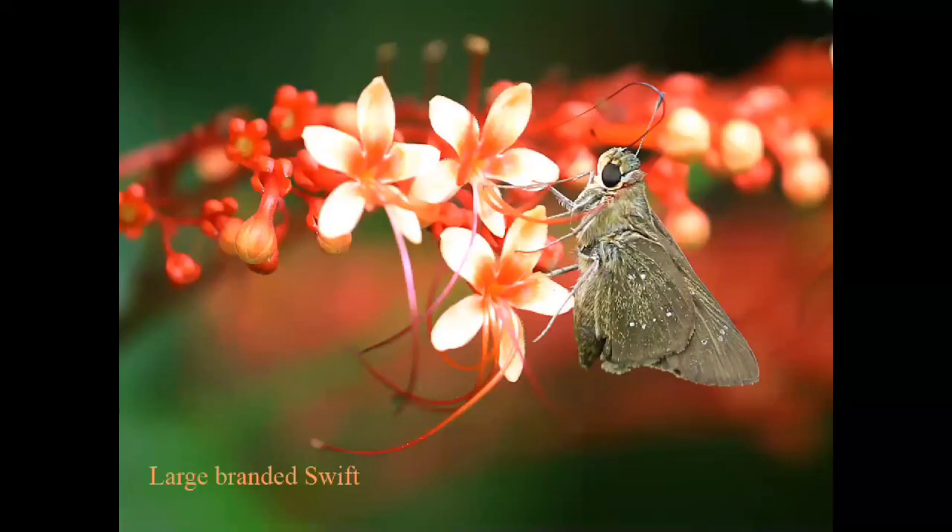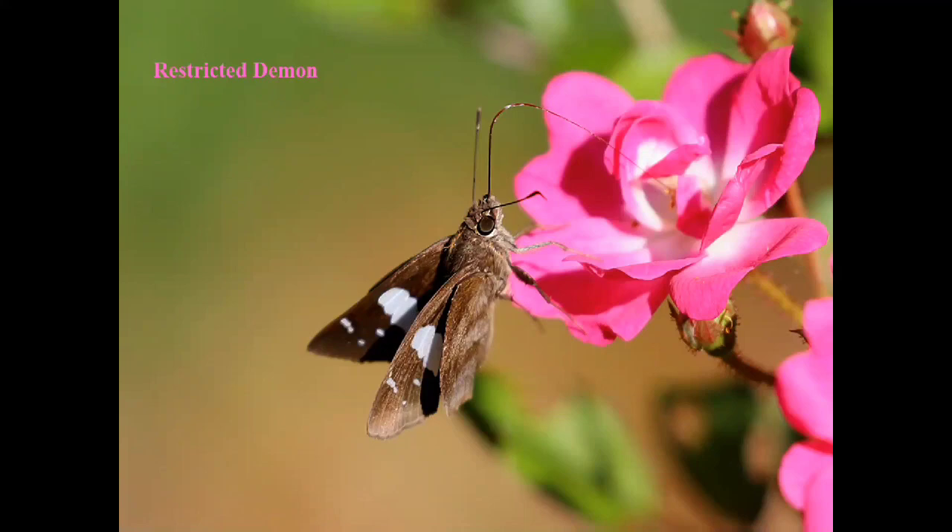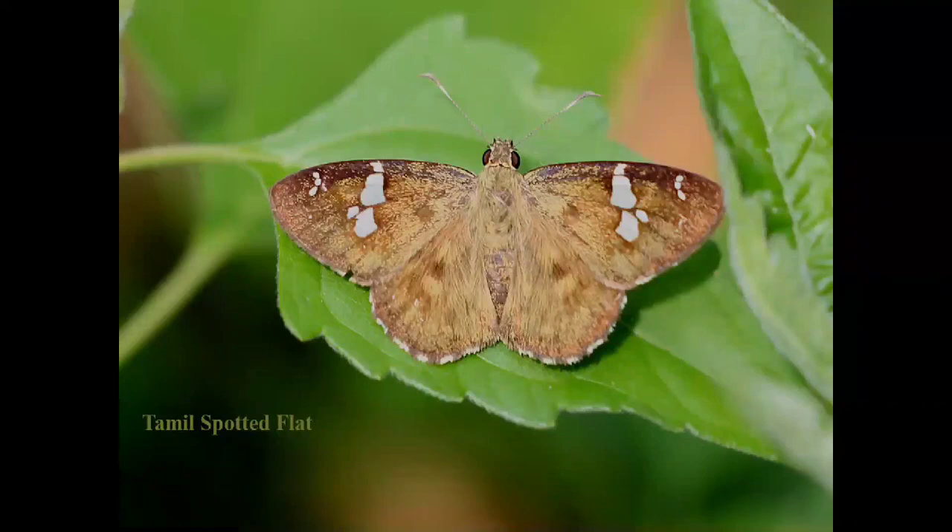The Large Branded Swift is very difficult to identify. The Restricted Diamond has a very long proboscis for sucking nectar. The Common Banded Diamond is very similar but has three apical spots on its forewing — the only difference from the Restricted Diamond. The Common Palm Dart is a very common species seen in forests, cities and towns. The Tumble Spotted Flat and Tamil Spotted Flat — identifying spotted flats is a little difficult. Tamil Spotted Flat is endemic to the Western Ghats.